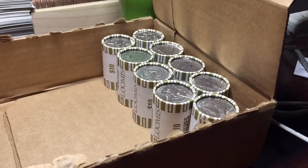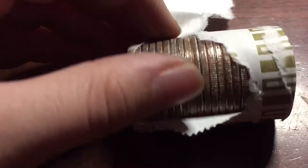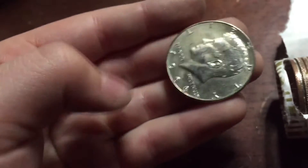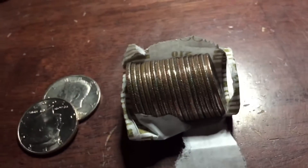Alright guys, we've got nine rolls left and we have a third silver right here. 1966 — nice condition too. Put that there and I'm going to go ahead and look at the rest.